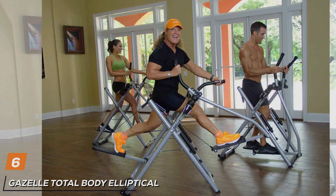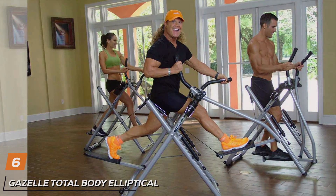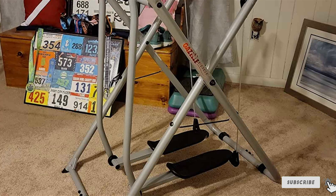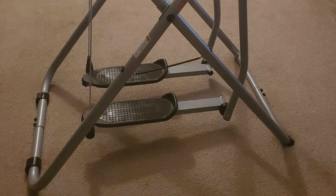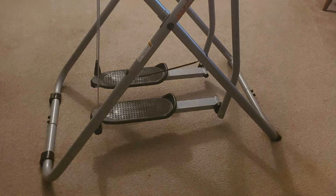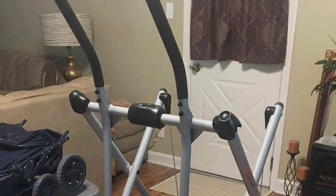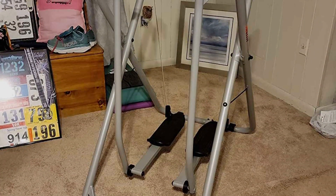Number 6: Gazelle Total Body Elliptical Glider GFRSTB. The Gazelle Total Body Elliptical Glider is a versatile and effective low-impact cardio machine. Its unique design allows for a wide range of motion, providing a full-body workout that targets both upper and lower body muscles. The glider's sturdy steel frame ensures stability and durability, supporting users up to 250 pounds. The Gazelle glider features a dual-action split suspension system, which provides a smooth and fluid motion. The oversized, non-skid foot platforms offer secure footing, while the high-density foam handlebars provide a comfortable grip. The machine's foldable design makes it easy to store, making it a great option for those with limited space.